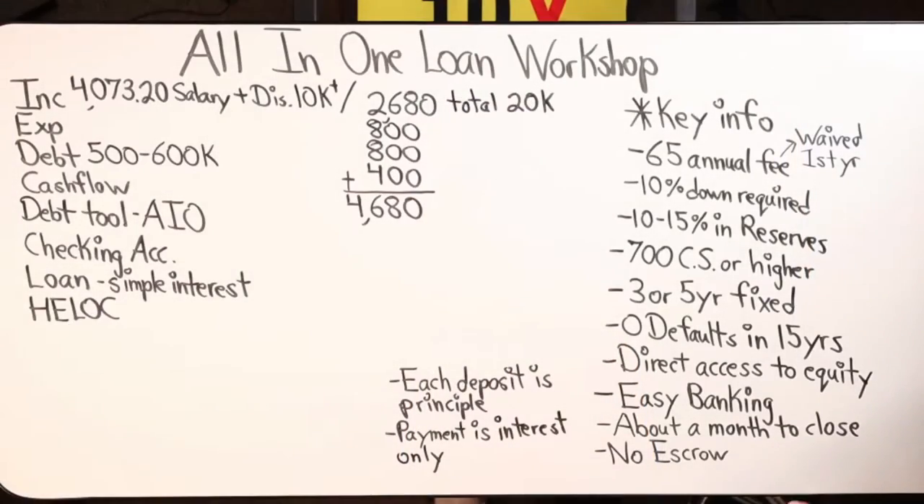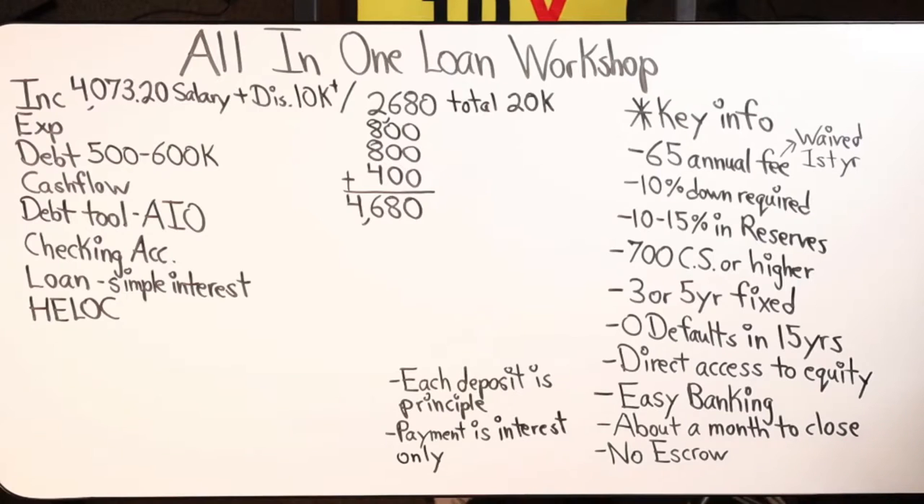By doing it this way, we save tons and tons of money in interest dollars, and it knocks off a lot of years off of your mortgage as well. When it comes to the All-In-One loan, there is a $65 annual fee that you mentioned last time we spoke, but it's waived the first year, right? That's still valid, right? Yes.